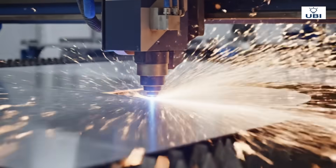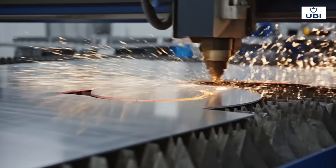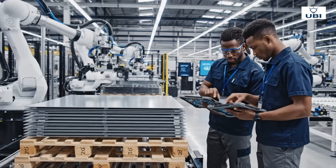High-power lasers shape each section with micrometer accuracy. Every part is tracked, scanned, and prepared for assembly.